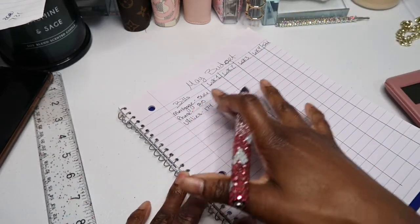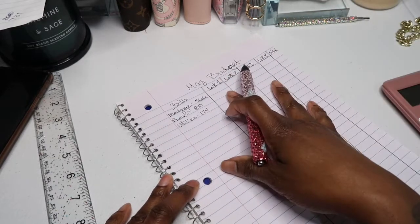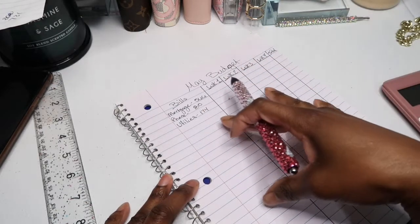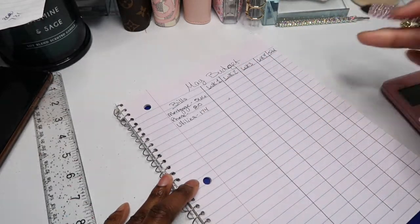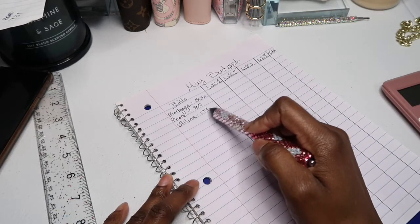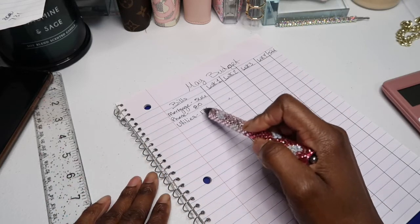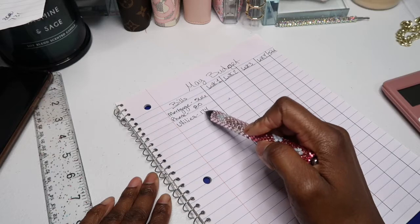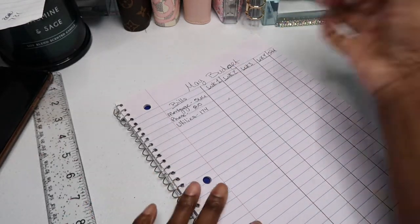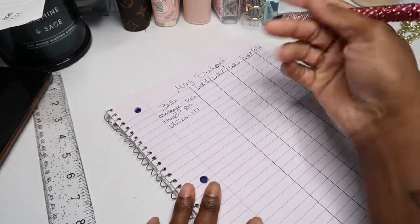Now because I'm doing a month ahead, I'm budgeting out my paychecks from May but the bills are going to be paid in June. So all of these bills are for the month of June. I don't have my bills yet for June, so I'm going based off my bills due in May. For May my utilities were $174 altogether, so that's what I'm budgeting for June. Once my bills come in for June I'll be able to adjust it.